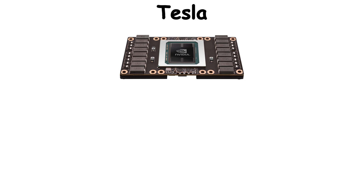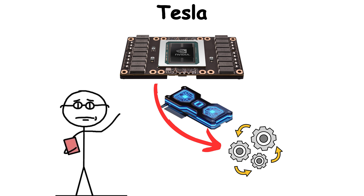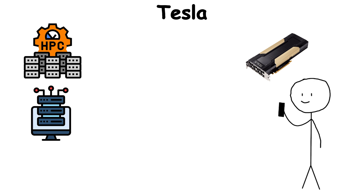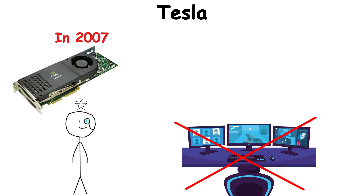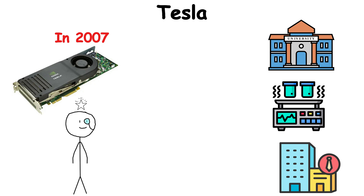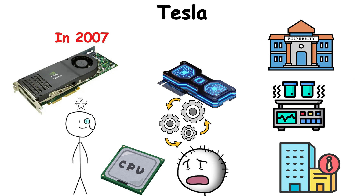Tesla. Tesla had nothing to do with cars. This NVIDIA line was about turning GPUs into scientific engines. NVIDIA Tesla is built for high-performance computing, supercomputers, and scientific research. Introduced in 2007, Tesla GPUs were designed not for games, but for raw parallel processing. Universities, laboratories, and enterprises quickly adopted them for tasks that CPUs alone could never handle.